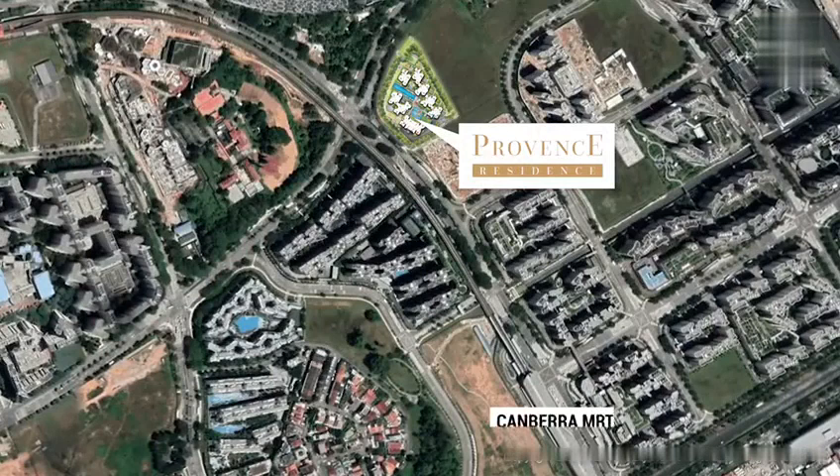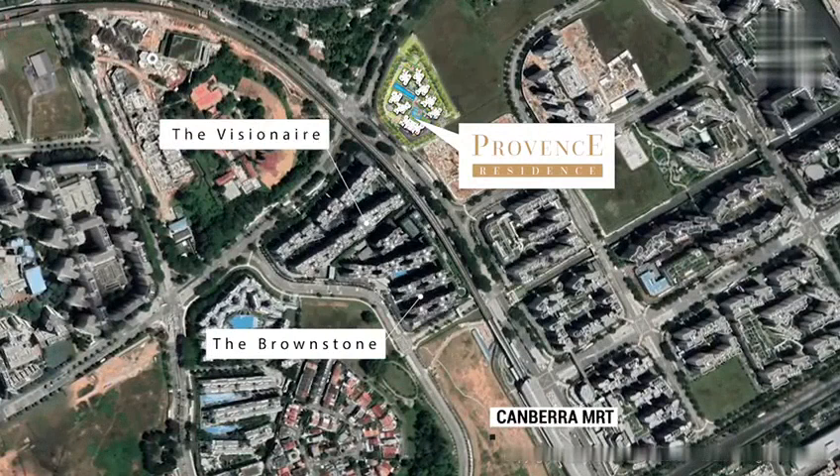Do you know that for the past 5 years, the lower entry prices and close proximity to the Canberra MRT Station have resulted in the Brownstone and Visionaire ECs achieving much higher returns than their private condominium counterparts within the vicinity?